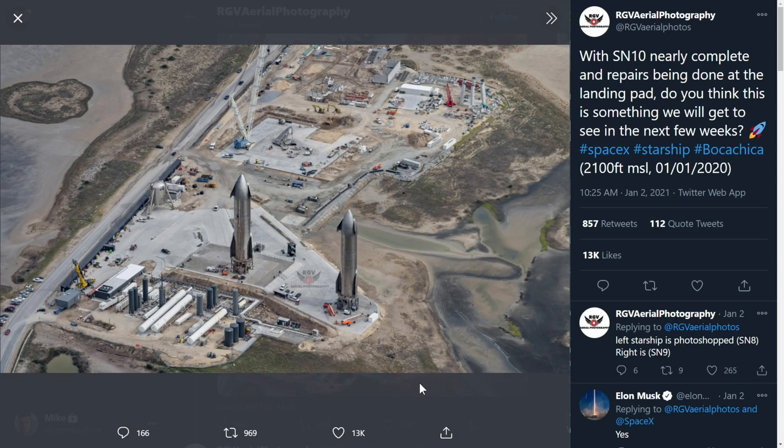Very exciting to check it out. Here's a great Twitter exchange between RGV Aerial Photography and Elon Musk himself. They did a very creative and amazing picture of what appeared to be SN9 and SN10 in very short order on both launch pads at Boca Chica. Elon Musk himself said that might very well be likely, so this could very well be a scene from next week right before the launch of SN9.